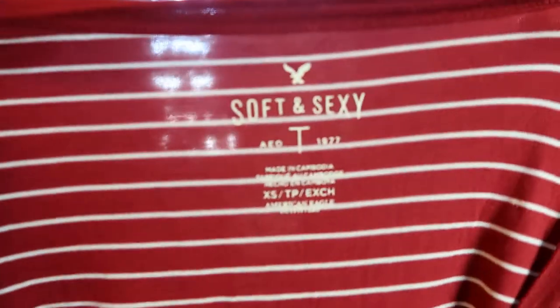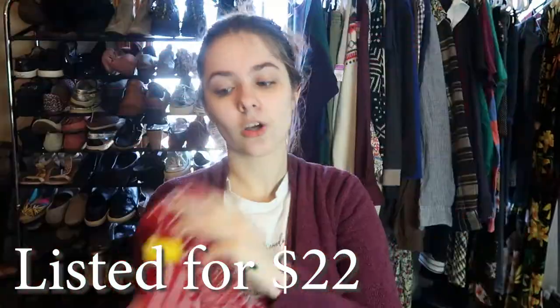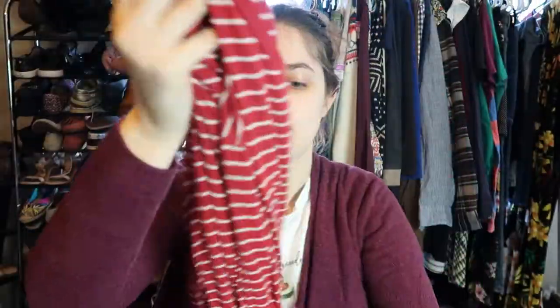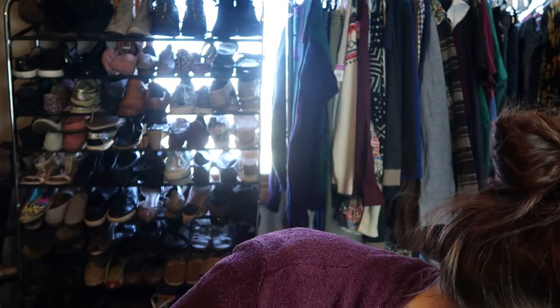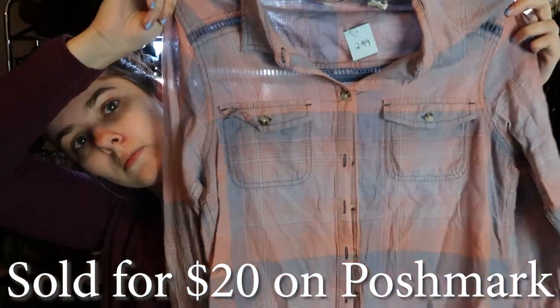This I'm just experimenting with — it's American Eagle soft and sexy, size extra small, just a striped long sleeve tee. It's really cute and very soft. I paid $3 for it — it should sell for like $18 to $20, but that's still a profit. And then I've never found this brand before, but it's Totem Co — I've heard that this brand does really well. It's a size small and it's just this semi-sheer button down shirt with a really cute detail on the back. I paid $3 for that shirt.